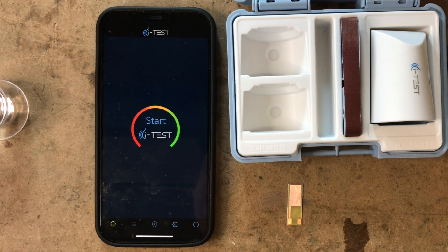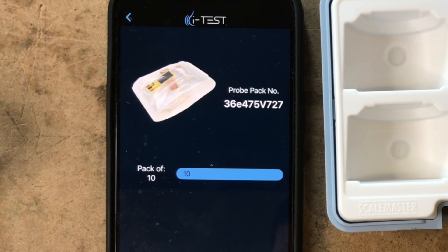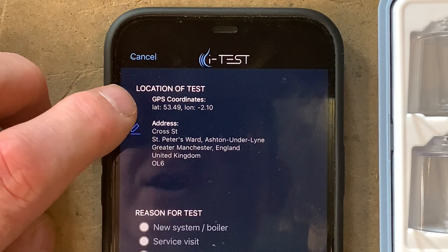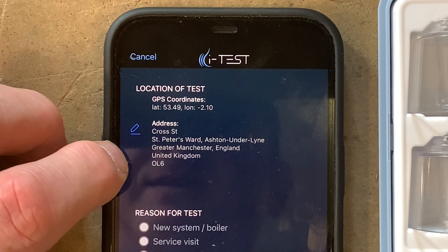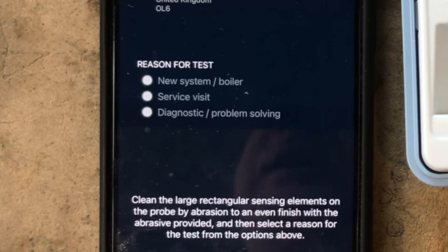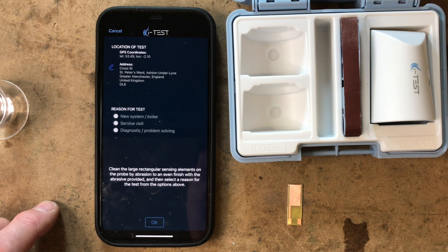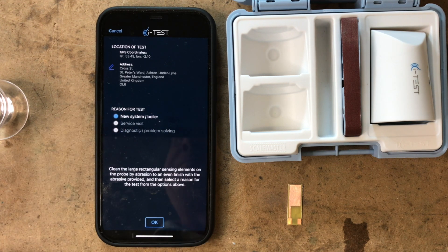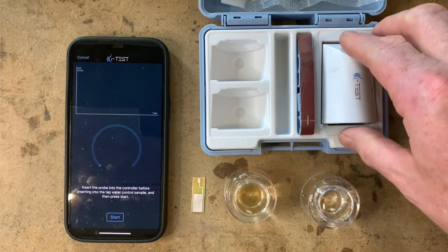Let's open the app and go to 'Start New Test.' It shows we've got a packet of 10 already added with the code, so we press OK. You don't even need to manually enter the location because it uses GPS from your phone, but if you need to amend the address you can press the little icon and change it. It then asks: new system, boiler service visit, or diagnostic problem solving. Our water sample was taken before installing a new boiler, so we click that first one. This is our first test — we would obviously add new inhibitor and retest again after.